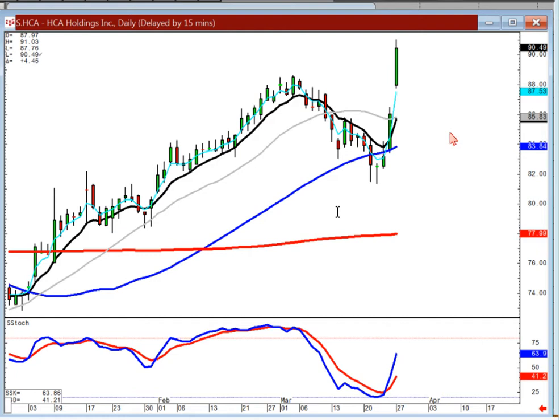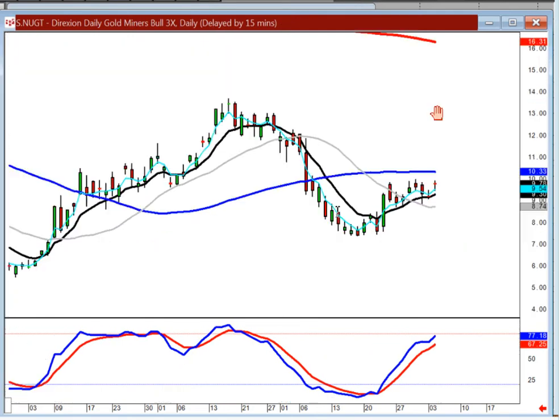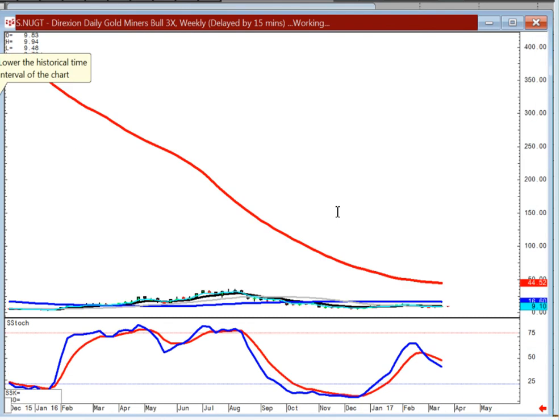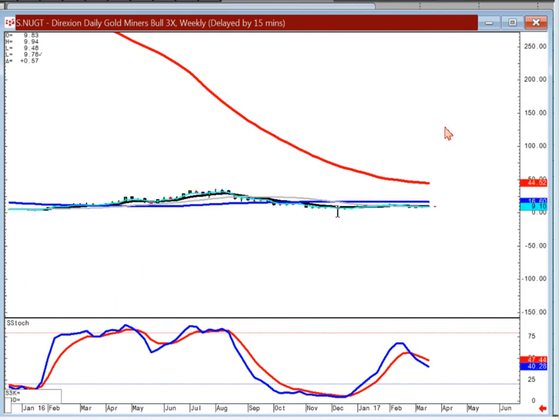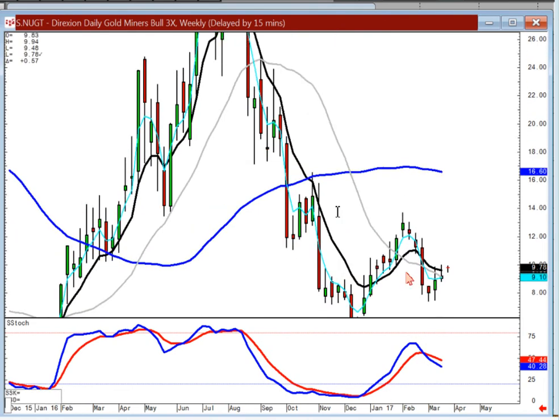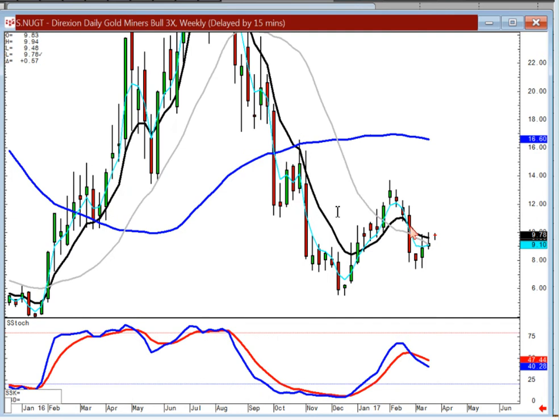Why would the weekly chart on Nugget show uptrend in stochastics whereas the daily shows overbought? Because on a short-term basis it's overbought. On a weekly basis, if the daily starts backing off, you can see that your weekly isn't going to be showing any strength just yet.